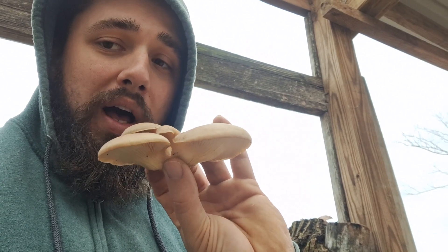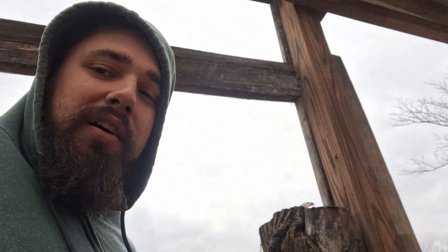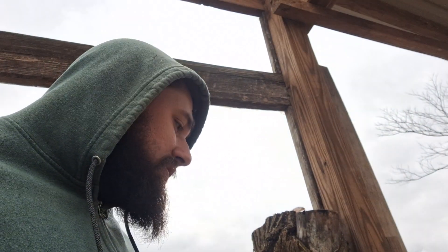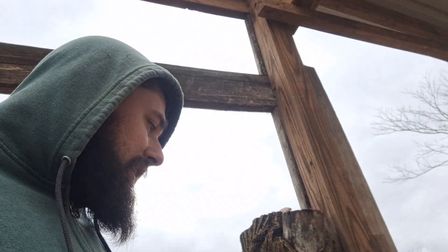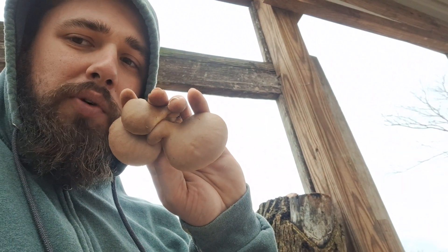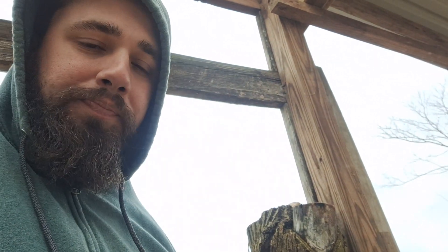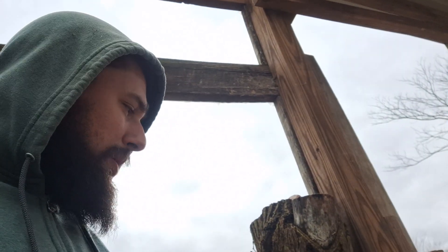Since this log wasn't inoculated, that means there's probably oysters growing wild in the area I got it from. I'm gonna take this log and work it into an area in my woods to get more of these. These are more of a brown oyster — the ones we inoculated logs with are like a white oyster — so these here have a slightly brown color.